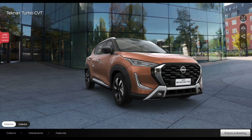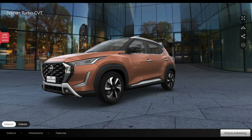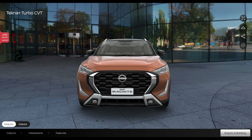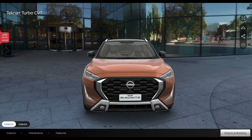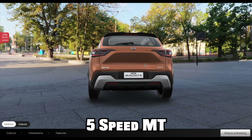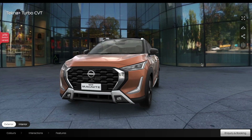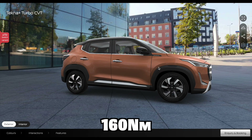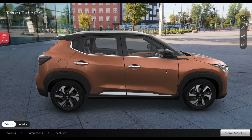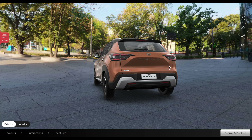Talking about the powertrain, it is the same 1.0-litre 3-cylinder engine available in naturally aspirated and turbo petrol tunes. The naturally aspirated engine produces 71 bhp peak power and 96 Nm peak torque, paired with a 5-speed manual or CVT gearbox. So these are the key details on the Nissan Magnite facelift.